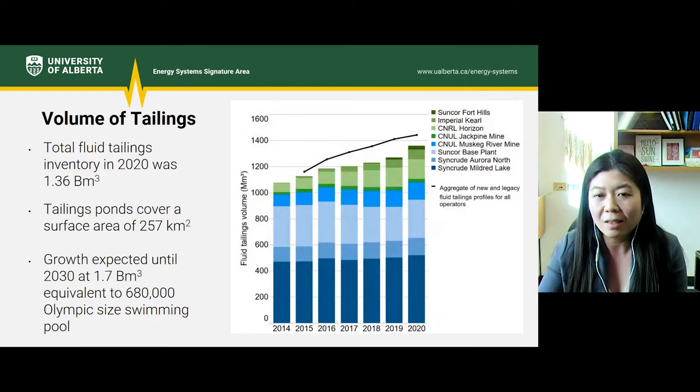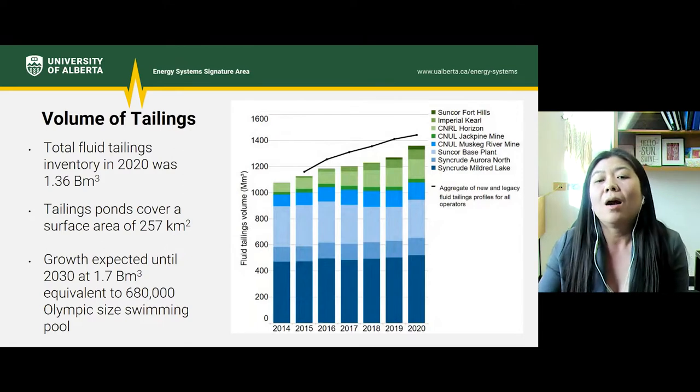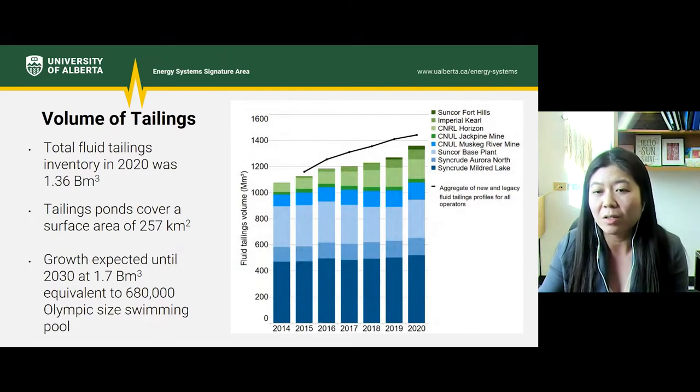The issue with tailings is that they will continually grow as extraction continues in the province. As of 2020, there's about 1.36 billion cubic meters of total fluid tailings. The tailings ponds cover an area of 257 square kilometers — roughly twice the size of Red Deer. Growth is expected until 2030 at about 1.7 billion cubic meters, which is the end of mine life for Syncrude. This equates to about 680,000 Olympic-sized swimming pools. The diagram on the right highlights the production of tailings on a volume basis for each of the mines.